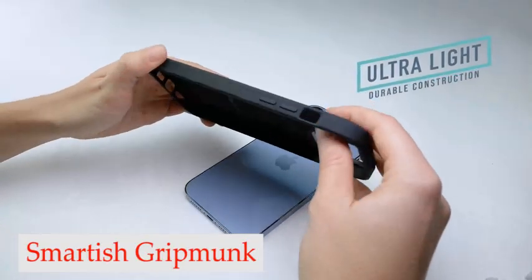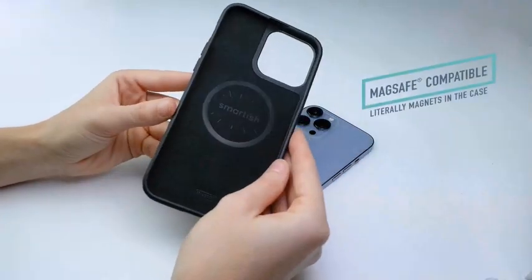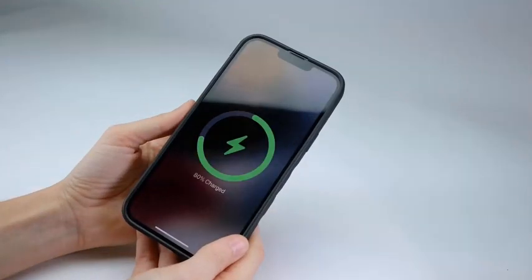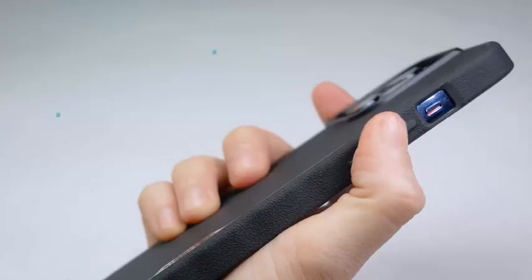Number 4: Smartish Grip Monk Case. This slim and lightweight case is designed with a soft grip material that provides comfortable handling and makes sure your phone is never slipping out of your hands. The Smartish case is also compatible with MagSafe chargers and accessories, which means you won't have to worry about your phone dropping.